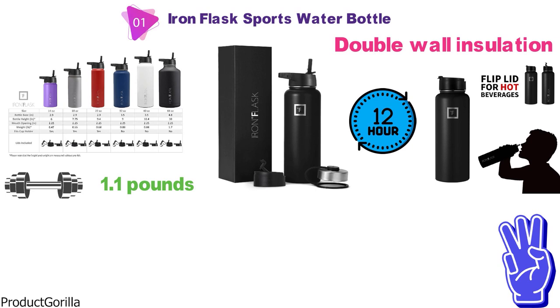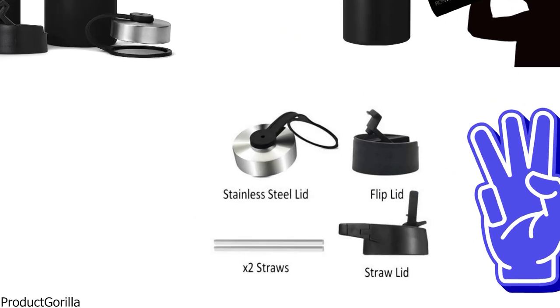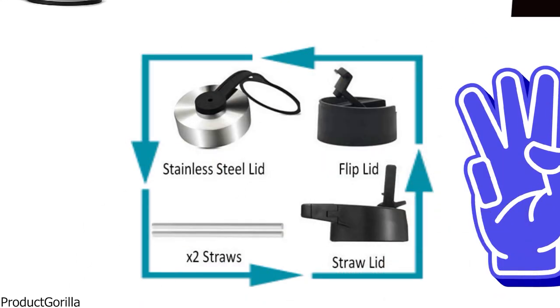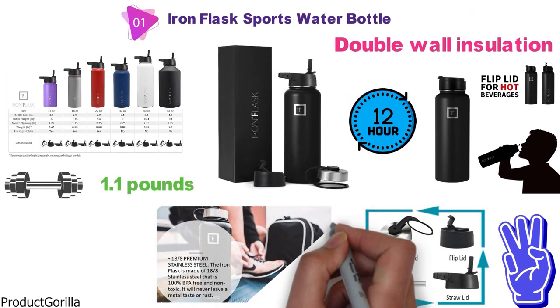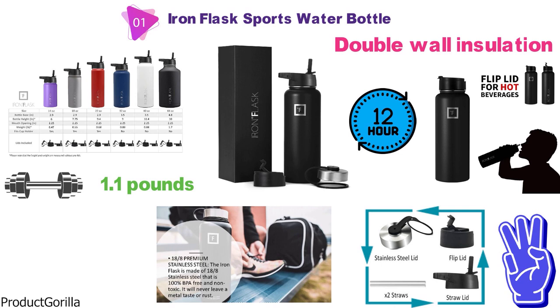The Iron Flask has three lids: a carabiner straw lid, a flip lid, and a stainless steel lid. The Iron Flask is manufactured using premium stainless steel at 18/8, which is non-toxic and 100% BPA-free.